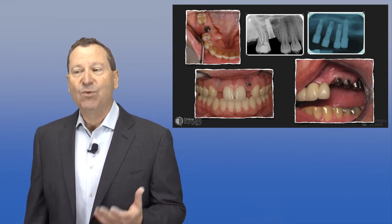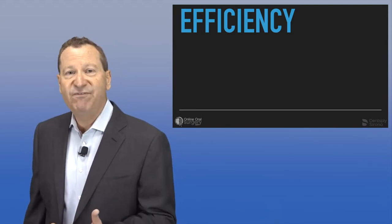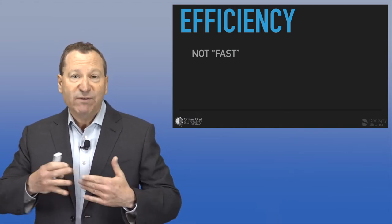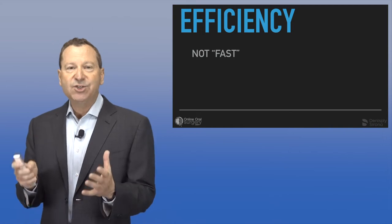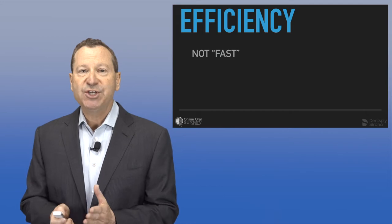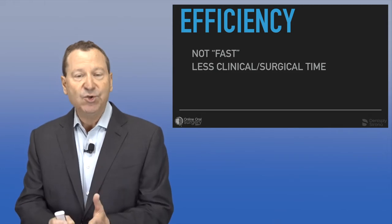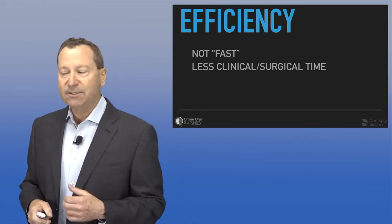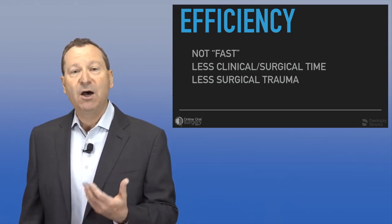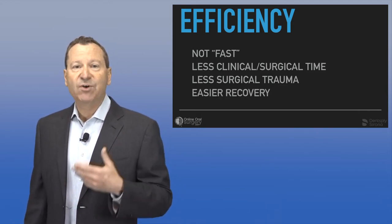The other benchmark we want in our implant treatment is efficiency. I learned in my general surgery residency that efficiency doesn't mean your hands are going quickly — it means you're conserving your movement so you can do the same procedure more efficiently in less time. Less surgical time means you're inflicting less surgical trauma on your patient, and as a result, they'll have an easier recovery and a better experience.